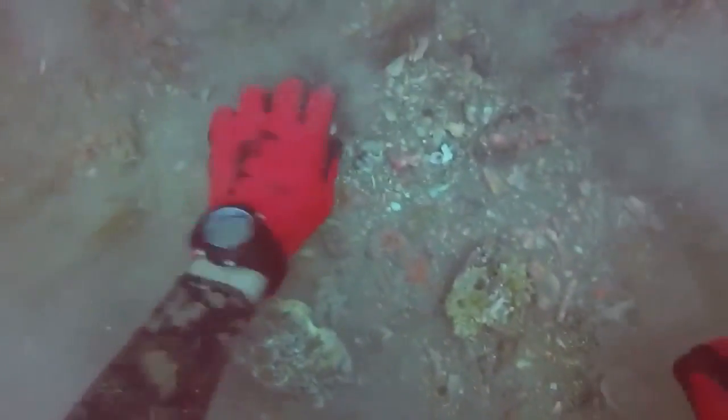Finding these massive teeth takes a lot of experience. You definitely want to be an advanced diver to do it. There are currents out there. It is pretty deep — over 100 feet. So what you're looking for is that shape. You're actually down there fanning and digging for them as well.